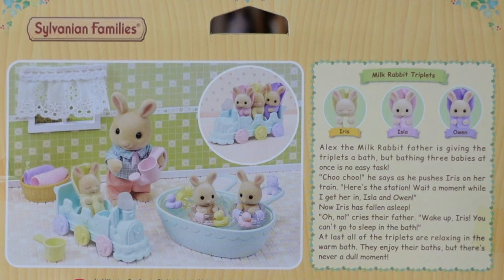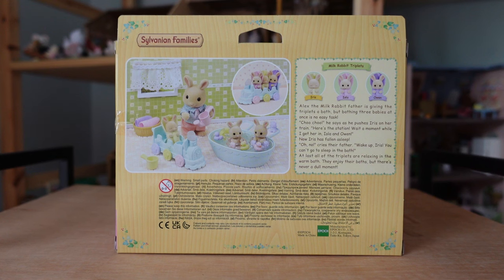The story is really cute. It says Alex, the milk rabbit father, is giving the triplets a bath, but bathing three babies at once is no easy task. 'Choo choo,' he says as he pushes Iris on her train. 'Here's the station! Wait a moment while I get her in, Isla and Owen.' Now Iris has fallen asleep. 'Oh no,' cries their father, 'wake up Iris, you can't go to sleep in the bath.' At last all of the triplets are relaxing in the warm bath. They enjoy their baths, but there's never a dull moment.